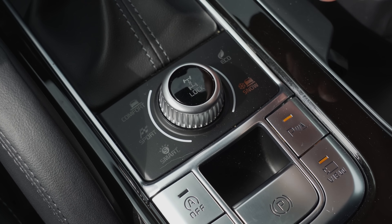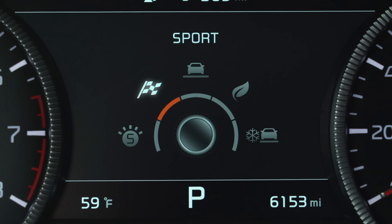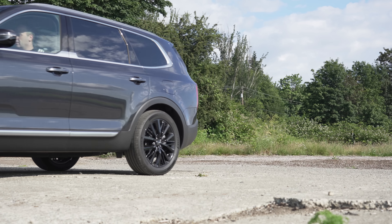Driving modes are becoming standard across the class, and the Telluride has a bunch of them. The central controller lets drivers switch between comfort, eco, sport, smart, and snow modes on the fly. These settings change throttle mapping, gear holds, and all-wheel drive power distribution.